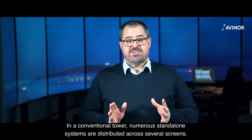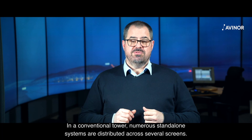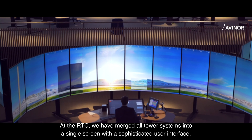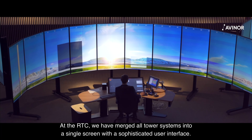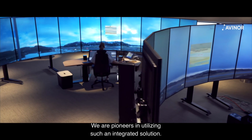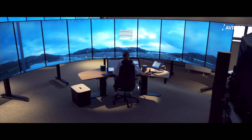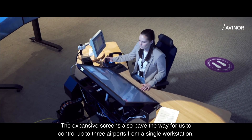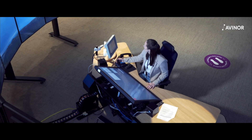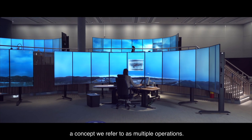In a conventional tower, numerous standalone systems are distributed across several screens. At the RTC, we have merged all tower systems into a single screen with a sophisticated user interface. We are pioneers in utilizing such an integrated solution. The expansive screens also paved the way for us to control up to three airports from a single workstation, a concept we refer to as multiple operations.